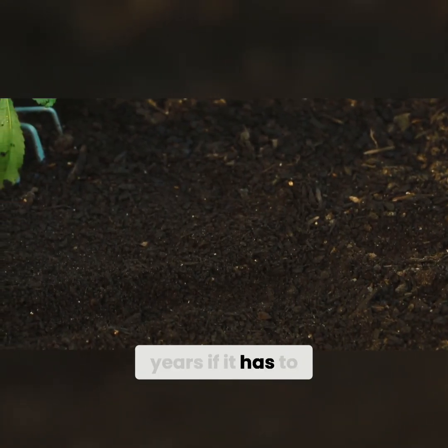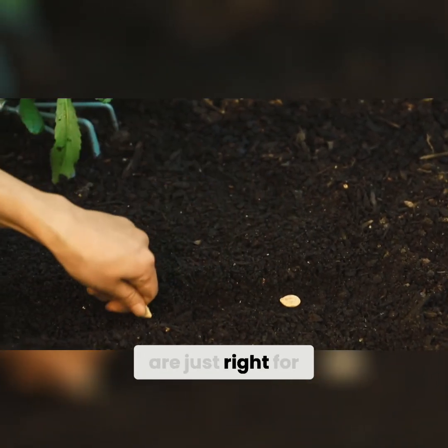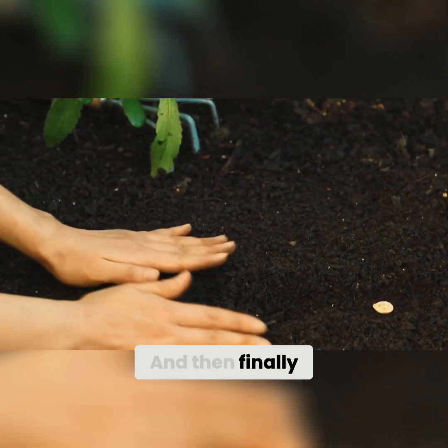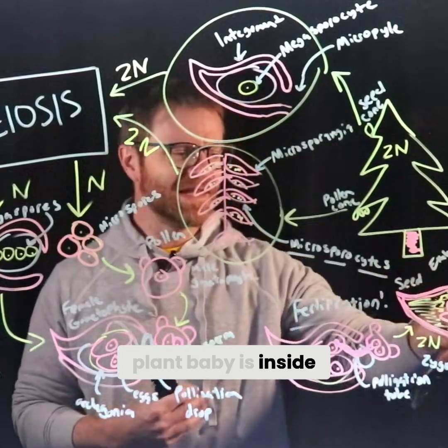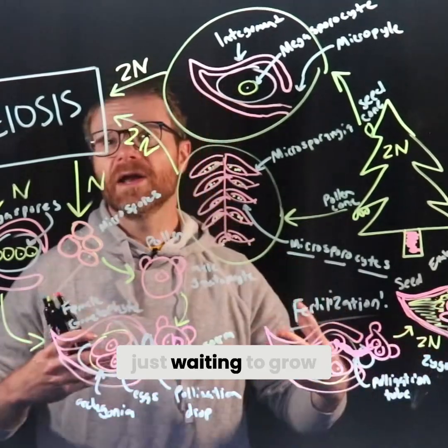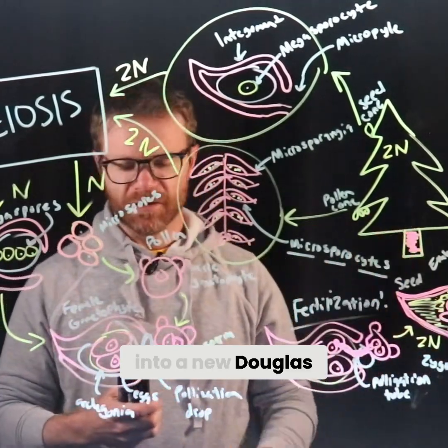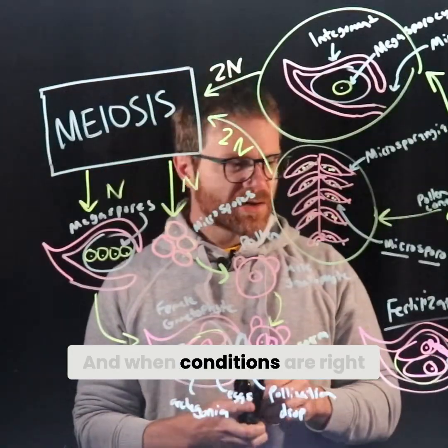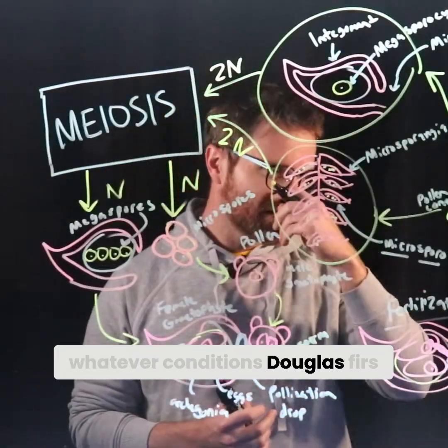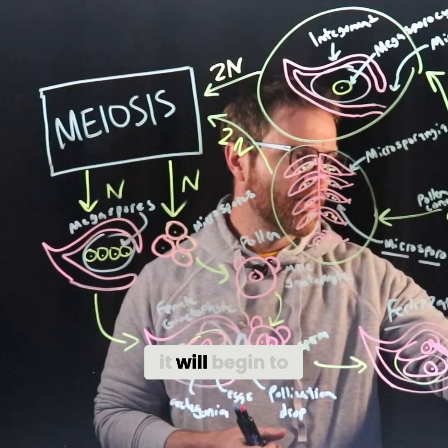The seed will allow the embryo to survive on its own for months or years if it has to, waiting until conditions are just right for germination and to grow into a new plant. The plant baby is actually inside the little space shuttle — this is our embryo right here, just waiting to grow into a new Douglas fir tree. When conditions are right — wet enough, warm enough, enough light, whatever conditions Douglas firs need for germination — it will begin to do just that.